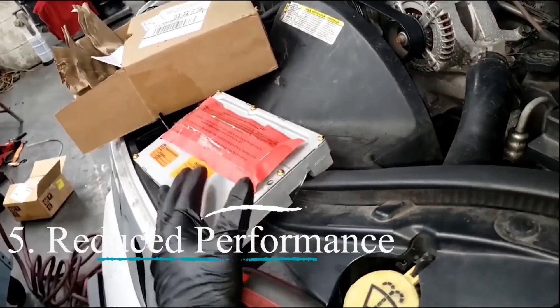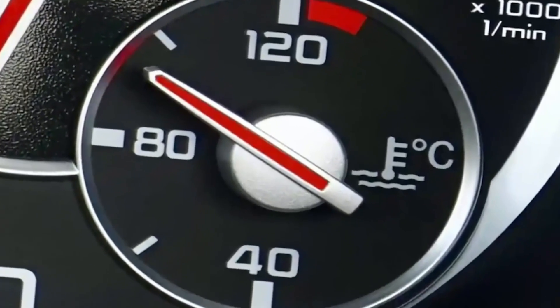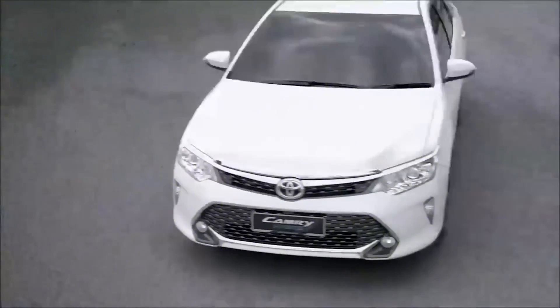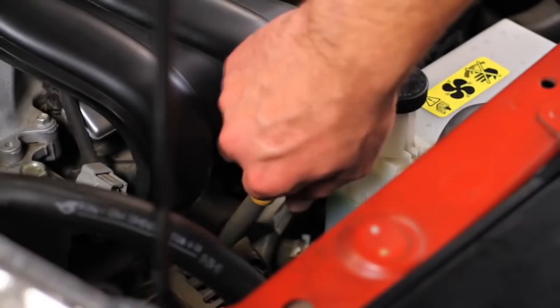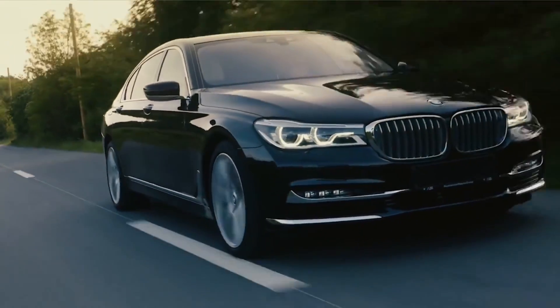Symptom 5 — reduced performance: low oil levels can make your car feel sluggish and weak. It's like trying to run a race with worn-out shoes — you're not going to perform your best. You might notice that your car doesn't accelerate as quickly, struggles to maintain speed, or just feels off. These are all signs that your engine isn't getting the lubrication it needs to work properly. Getting your oil levels checked and topped up can help restore your car's performance and prevent any further issues.